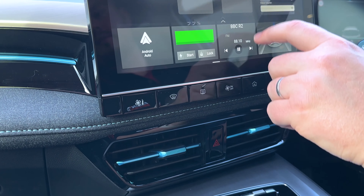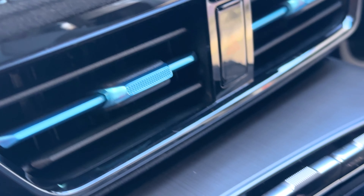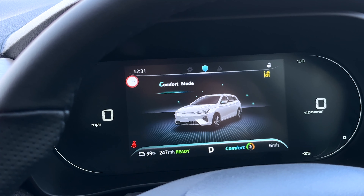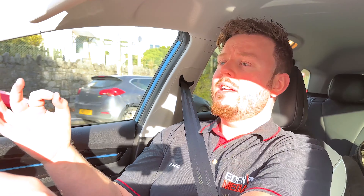You get DAB radio, a six-speaker audio sound system, Android Auto, Apple CarPlay, Bluetooth connectivity, a rear parking camera, and an electric parking brake with auto hold. You also get three driving modes — Eco, Normal, and Sport — satellite navigation, three regenerative braking modes called CURS, a rotary dial gear selector, smart keyless entry, and radar-guided adaptive cruise control, all completely standard.